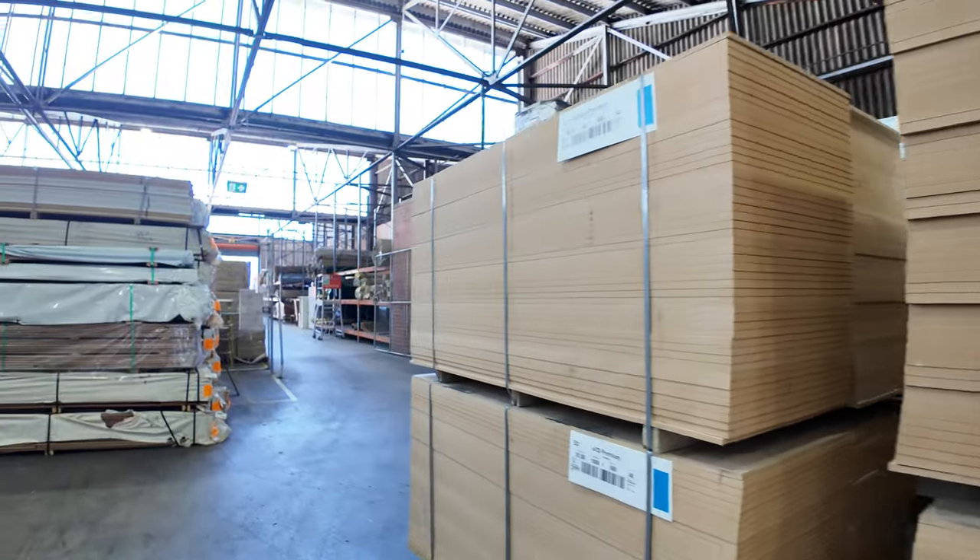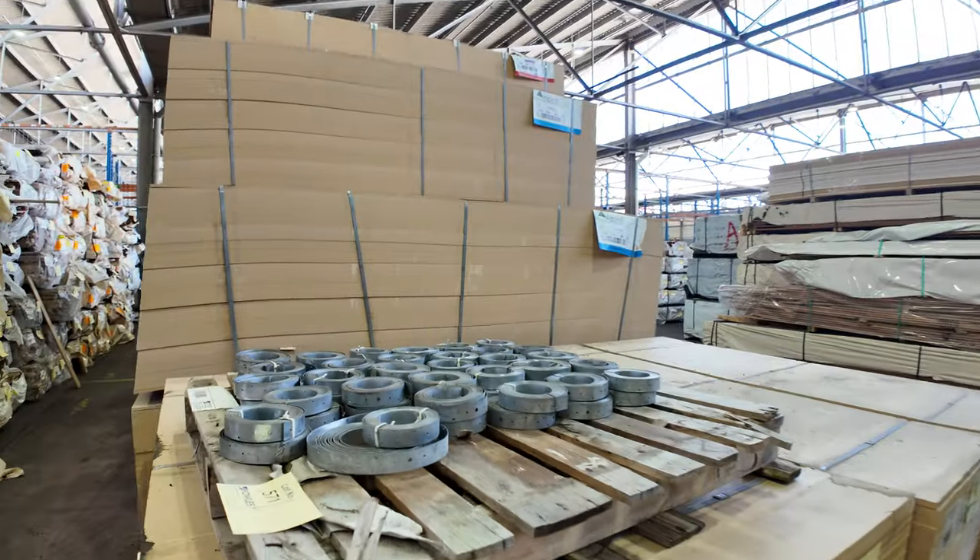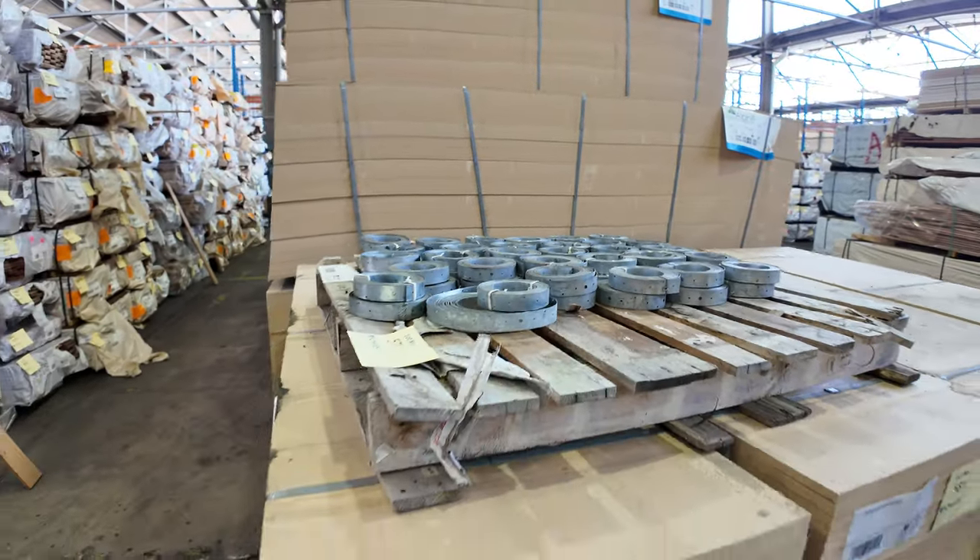There's lot 571 — a pallet of hoop iron, 60 rolls of hoop iron. You'll be bidding per roll to take the whole lot.